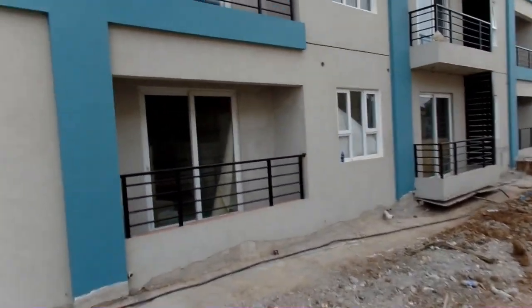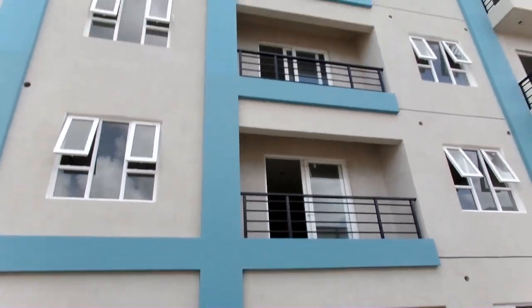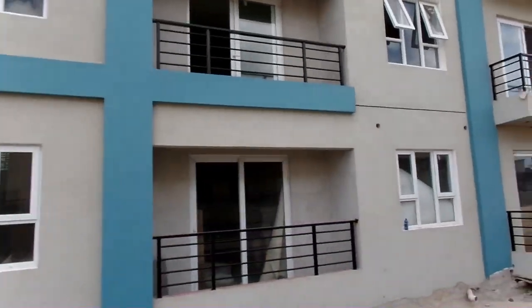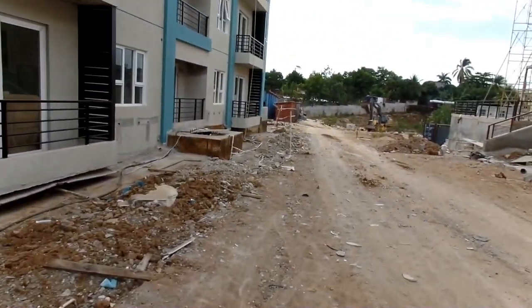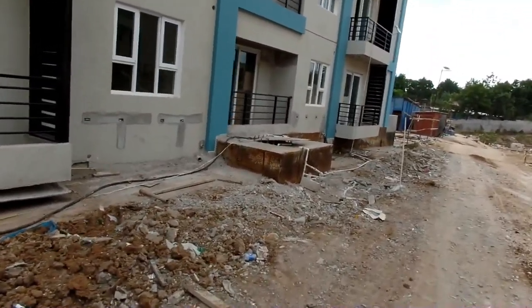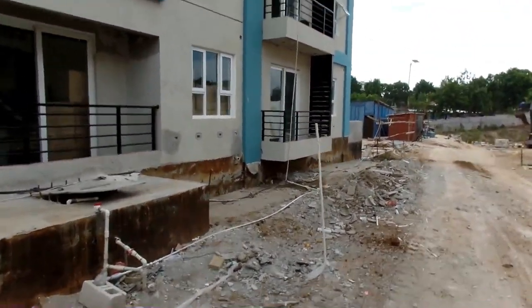These are the townhouses, as you can see — one, two, three, four stories on the ground floor. A lot of development and investment, you know, brightening up the place and bringing a lot of business to the area.